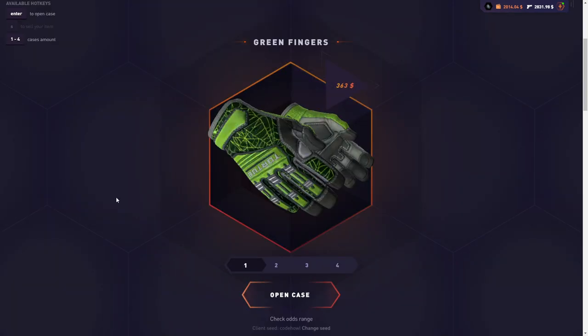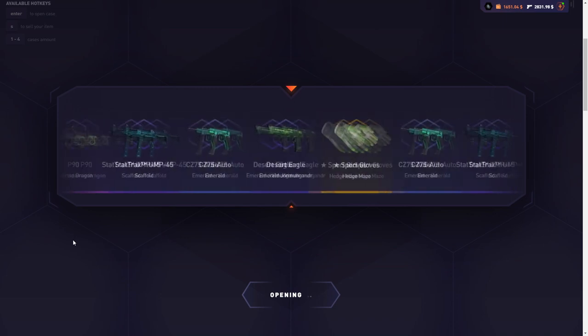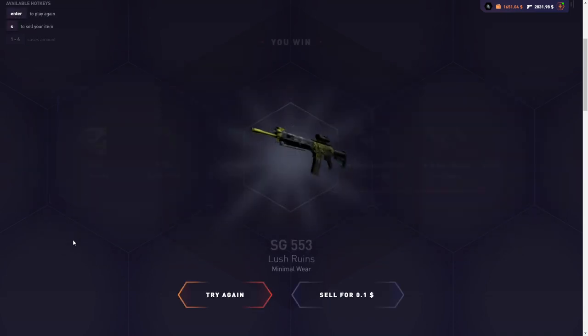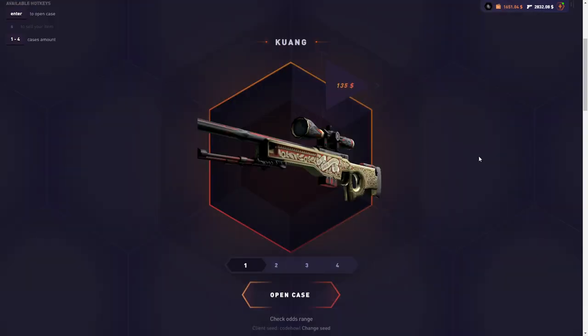It feels good. The fun part is that I don't know any of the values from this case, and that makes it so much more interesting. Last case — I can't complain. I'm pretty sure the Green Fingers case already won, but I'm still going to open $1,500 worth of the Kwon case.